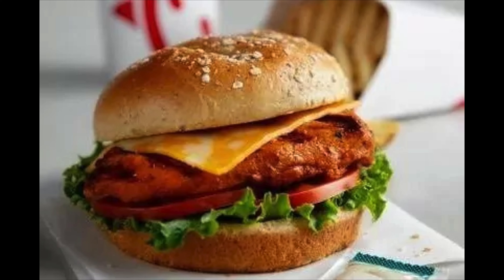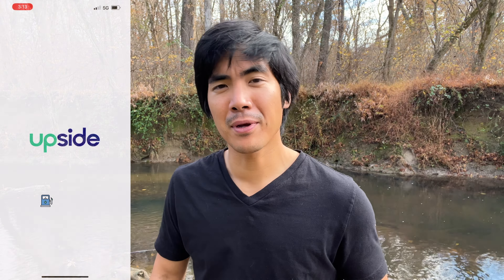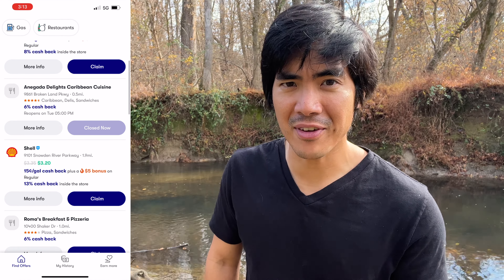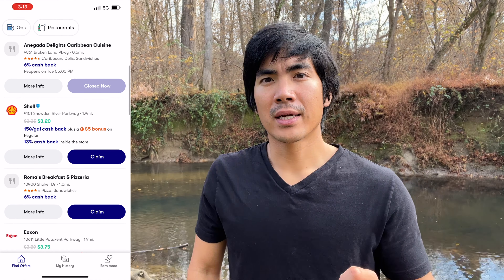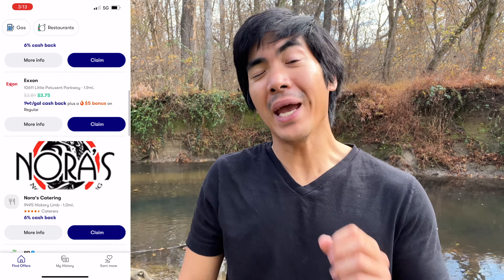If you're like me, inflation has been making life harder and harder every single day. But check this out — the Upside app can offset those inflation prices. Now I no longer have to give up my spicy chicken sandwiches at Chick-fil-A, which you guys know I love. Go in the app, find your local gas station or grocery store that you like to shop at, and the Upside app will show you how much you could be saving every single day.